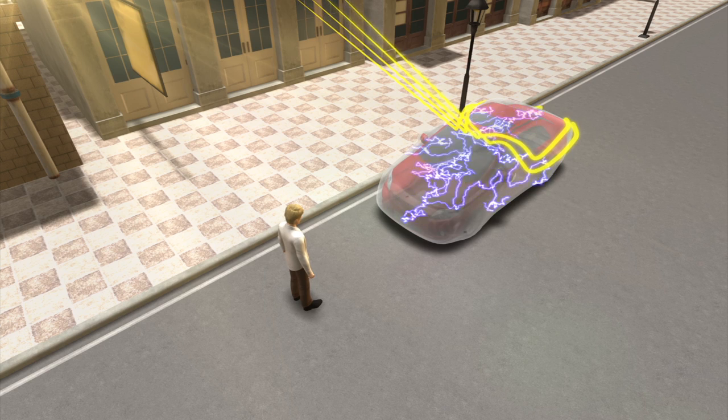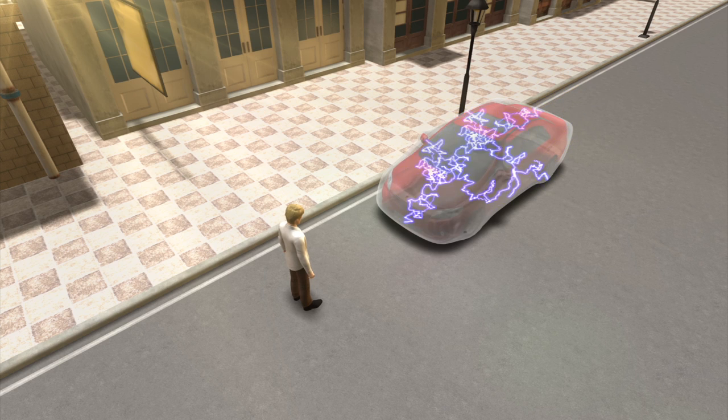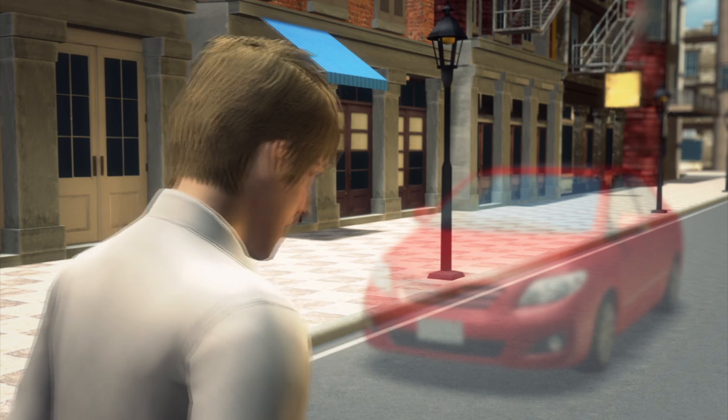Researchers are now developing a cloak that transmits electricity to more completely deflect light of all wavelengths from the hard surface of the cloak. The complete effect causes viewers to see past the cloaked object.